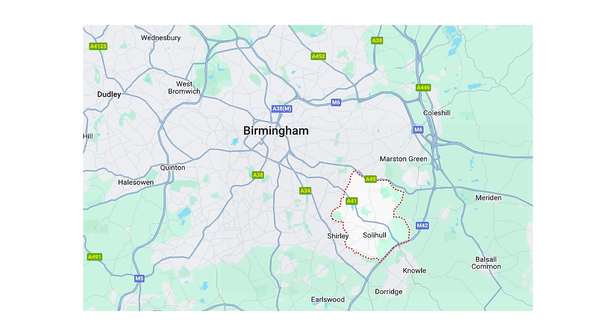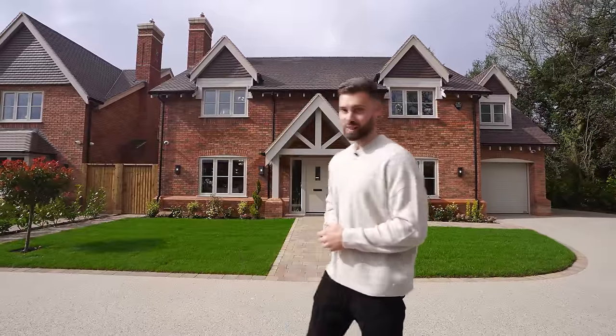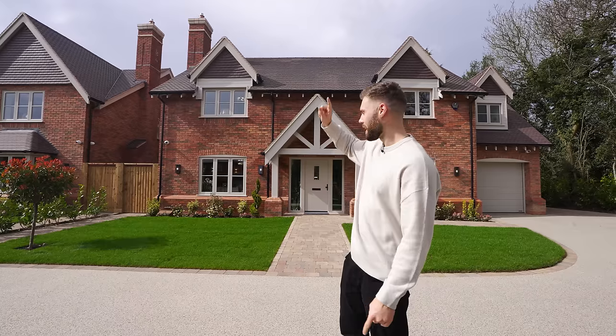You join me in Solihull which is in the West Midlands, around an hour and a half away from London for those international viewers that have never heard of Solihull. It's a very prestigious area in the UK so today it is time to show you guys these houses and we're going to start off in the big one.